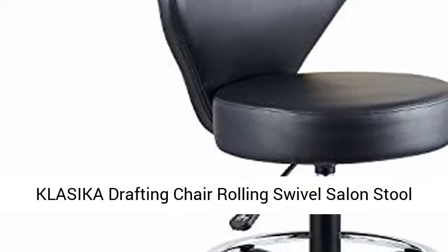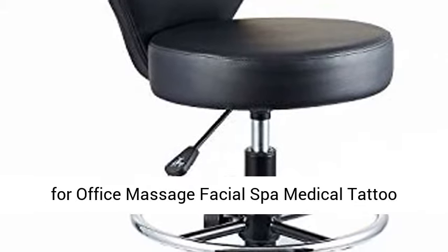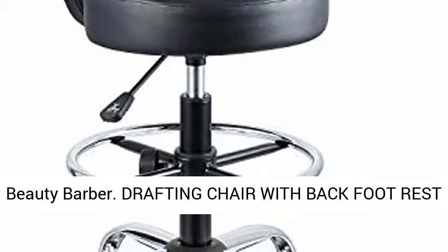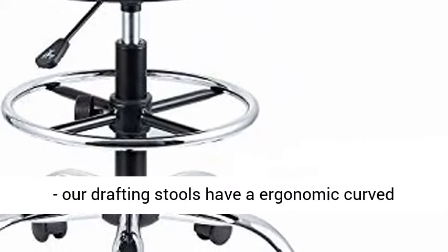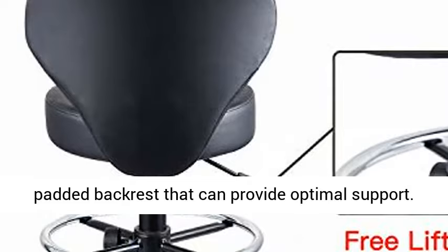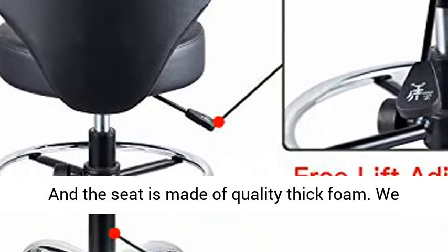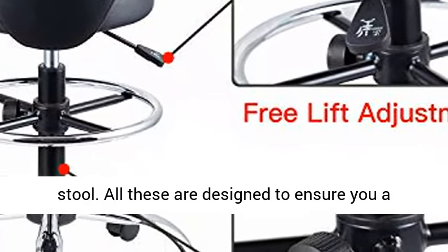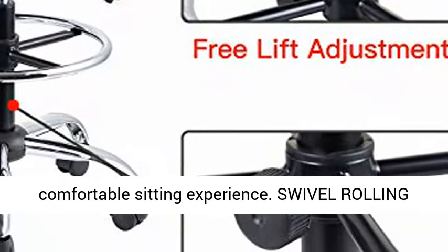Classica Drafting Chair Rolling Swivel Salon Stool with Back Support Footrest, Adjustable Hydraulic for Office, Massage, Facial, Spa, Medical, and Tattoo Beauty Barber use. Our drafting stools have an ergonomic curved padded backrest that can provide optimal support, and the seat is made of quality thick foam. We especially add an adjustable footrest for this stool. All these are designed to ensure you a comfortable sitting experience.